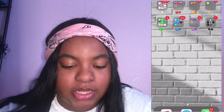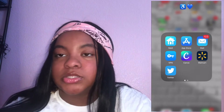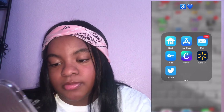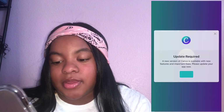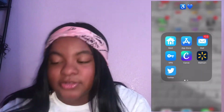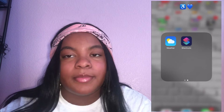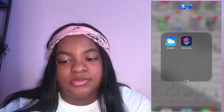In my blue folder we got Nest, which is used to control the heat or AC in the house, the App Store, Maps, VPN, Canva which I use to make my thumbnails, Walmart, Twitter, Weather, and Shortcuts which I don't use.